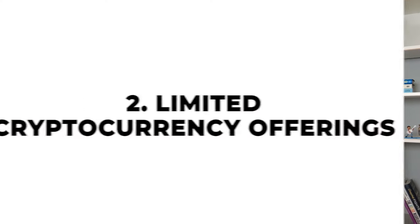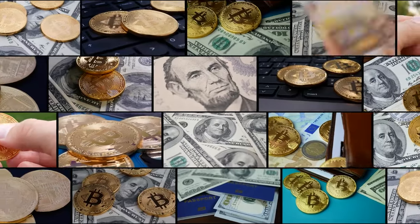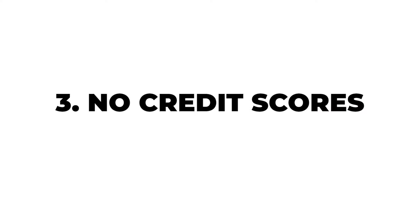Another limitation: limited cryptocurrency offerings. While cryptocurrency isn't part of my portfolio currently, many people still have cryptocurrency as part of theirs. When Monarch Money pledges to show you all of your finances in one space, they may fall a little short here. Currently, Monarch Money only works with Coinbase. While Coinbase is probably the most commonly used exchange, it certainly isn't the only one. That means if crypto features prominently in your portfolio, Monarch Money might not be the all-in-one tool that you need.